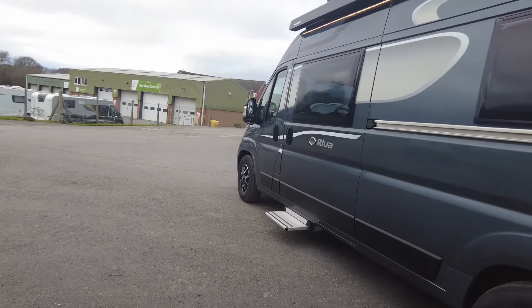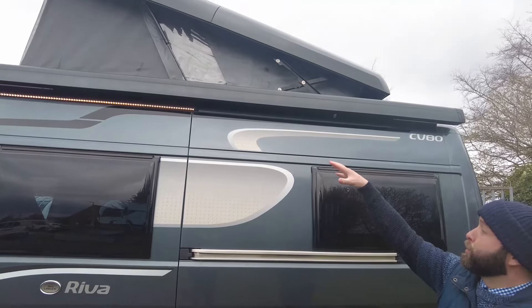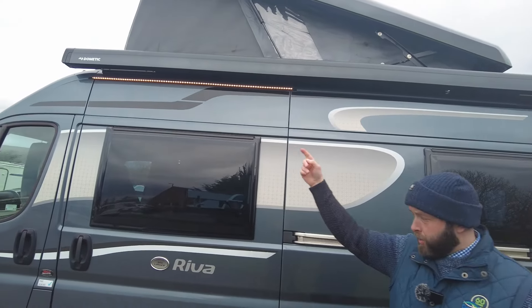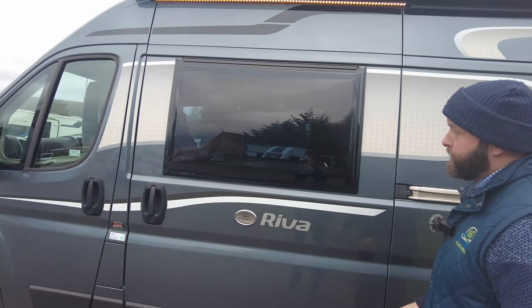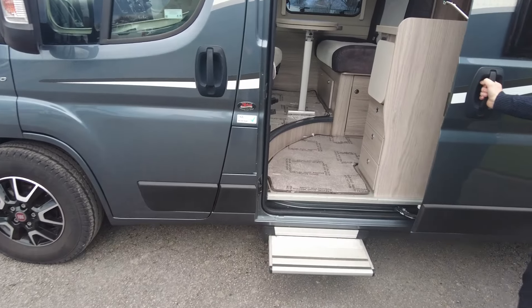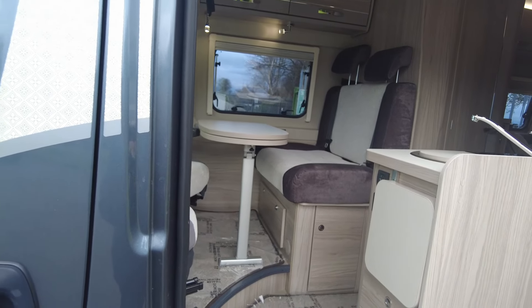Following round, up top you've got the pop top which we'll go into in a moment, and you've got the Dometic awning along the side as well with your LED strip light, which is really bright. Then below we've got your habitation step and obviously your main sliding habitation door.